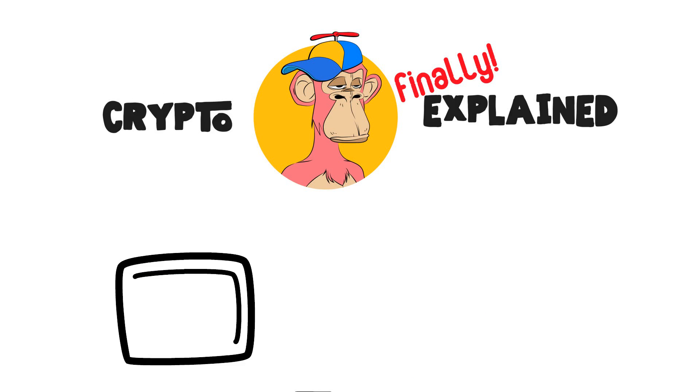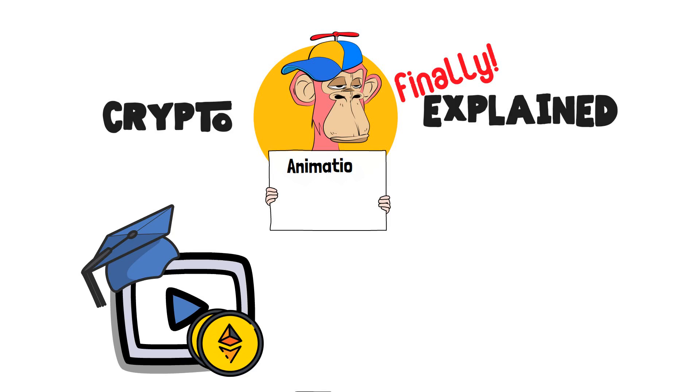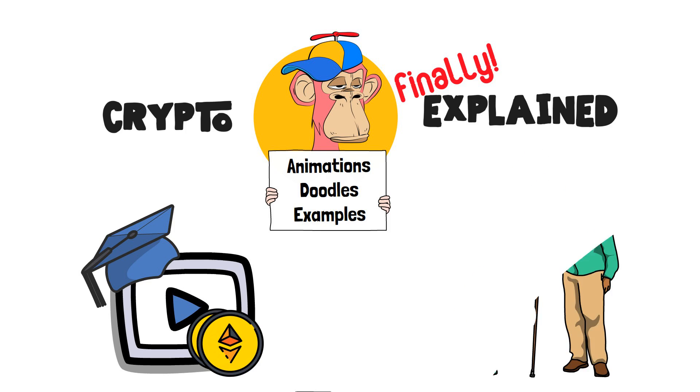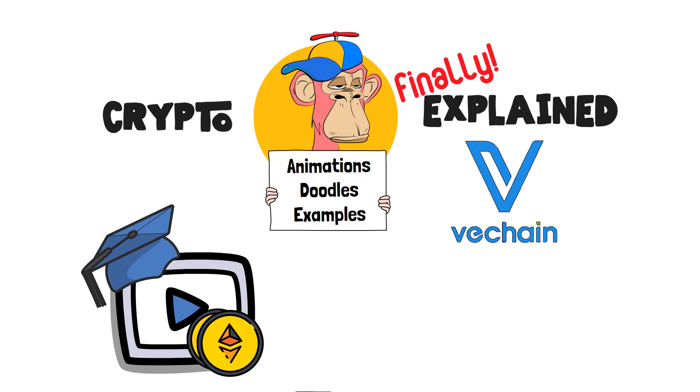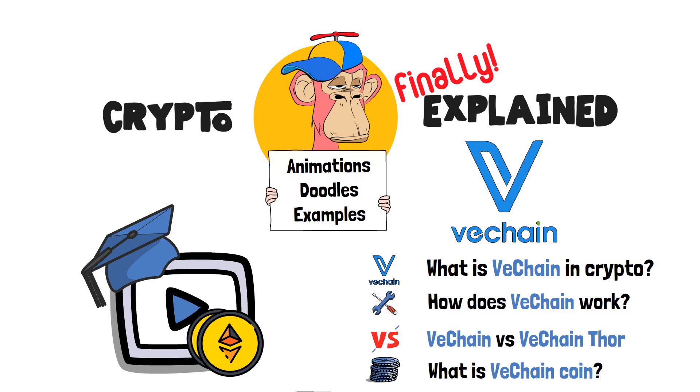Welcome to Crypto Finely Explained, the most crypto-friendly educational YouTube channel for actually learning crypto. Here, I've finally explained crypto topics using simple animations, visual doodles and real-life examples, so no matter if you're 5 or 75, you'll be able to understand it. In this video, we will take a closer look at the VeChain project. In particular, we will delve into what is VeChain in crypto and discuss how VeChain works. Furthermore, I'll tell you about the difference between VeChain and VeChain Thor and a bit about the VeChain coin. Without further ado, let's get right into the video!